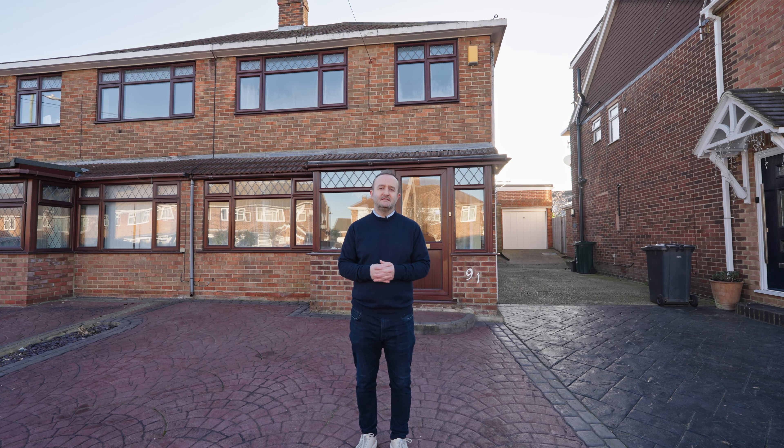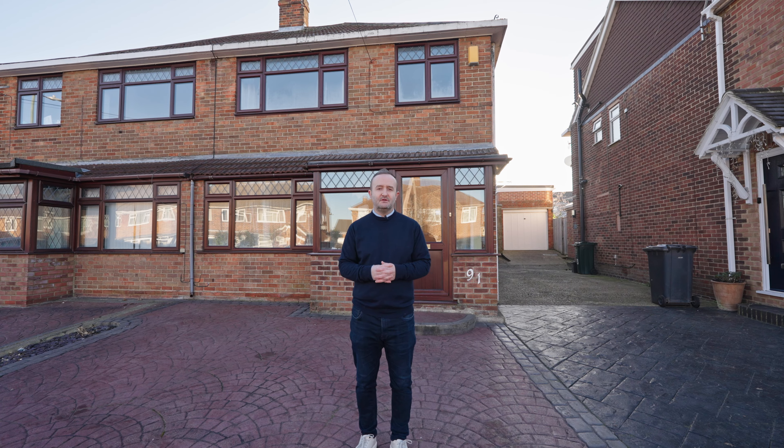I hope you enjoyed looking around today. With the benefit of no forward chain, this property ticks a lot of boxes. If you'd like to book an internal viewing, please contact myself, Jordan, or a member of my team on the details to follow. Thanks for watching. Have a great day.